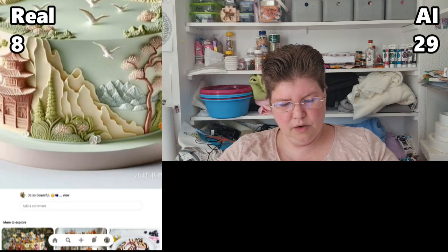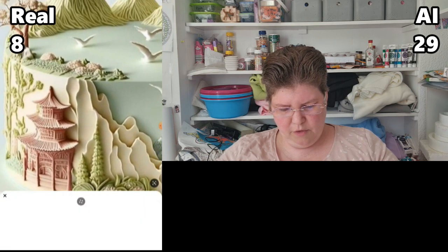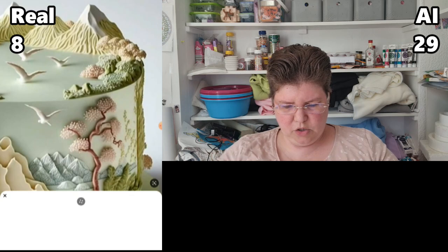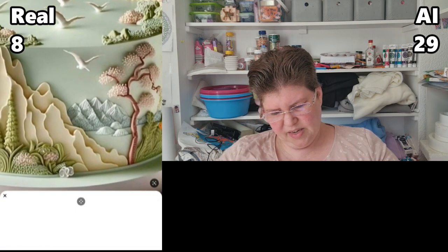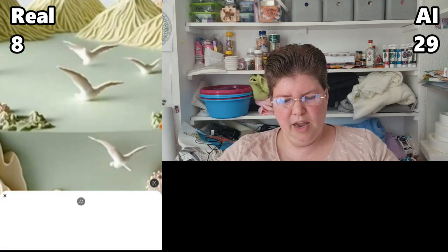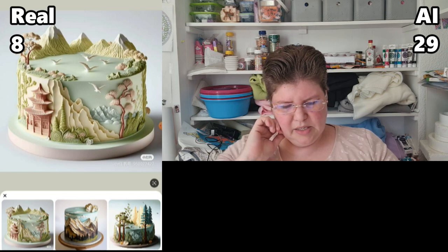This one — I feel like those birds are what's giving it away for me. It could be real, but why would you put birds flying on the surface? Also, you have these mountains in the background here, and then mountains over there — like, which background are we doing? Are we doing this background or that background? It doesn't even make sense. I'm going to go with AI.